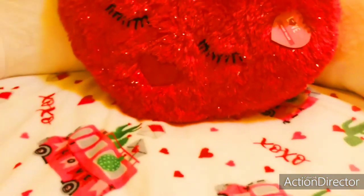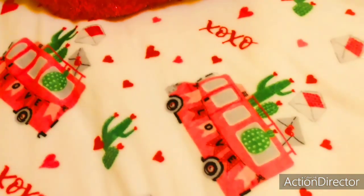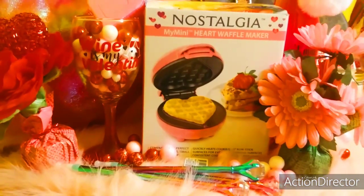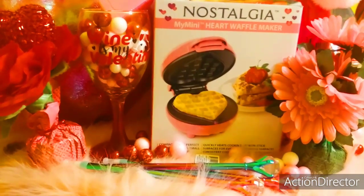And then I have my heart plushie — super Valentine's and adorable, fills you with love. So thank you so much for watching. Have a beautiful day, and I'll talk to you soon. Bye-bye!